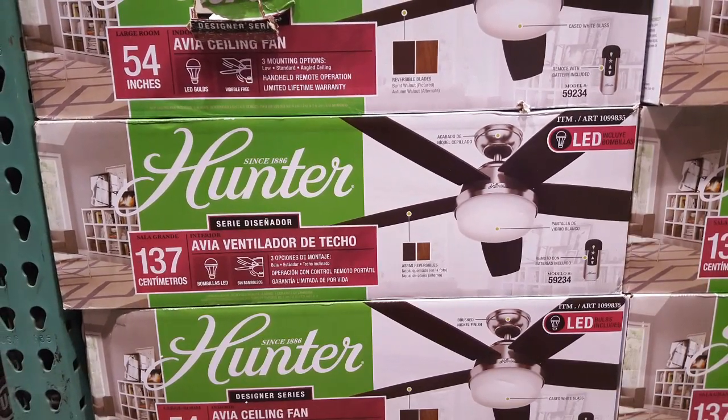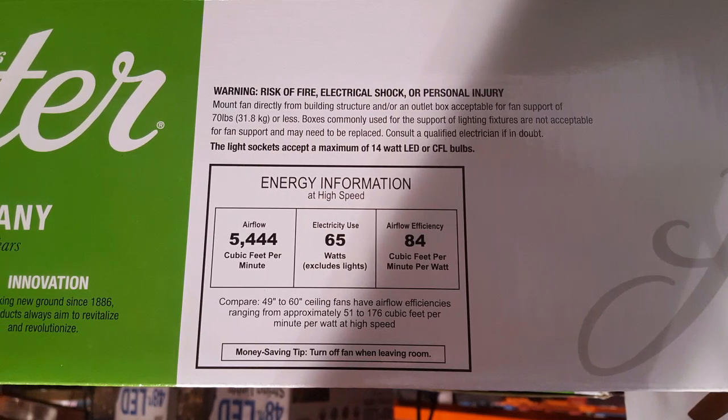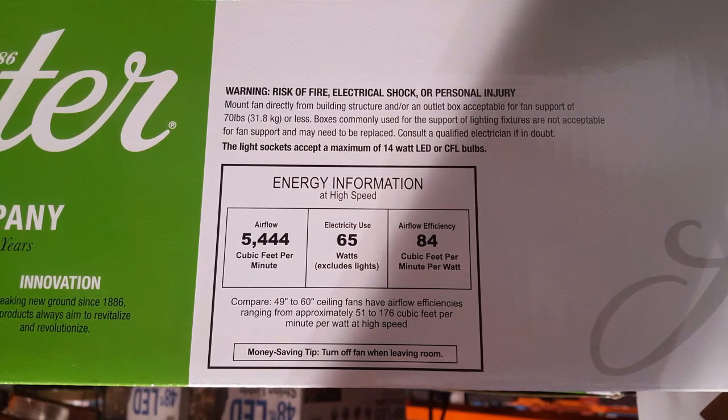I saw a few people grab some of these in-store, so I figured I'd share it. Anyway, guys, please like and subscribe and stay tuned for more Costco finds.